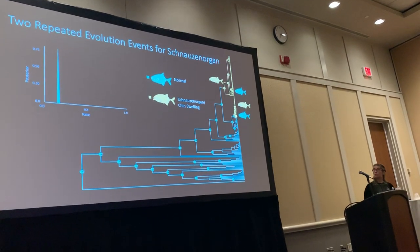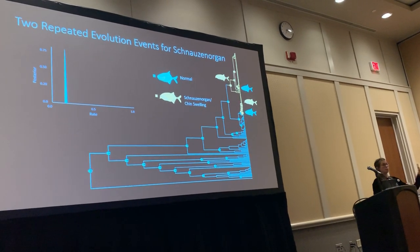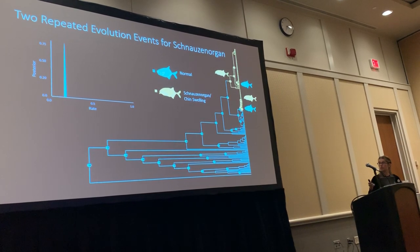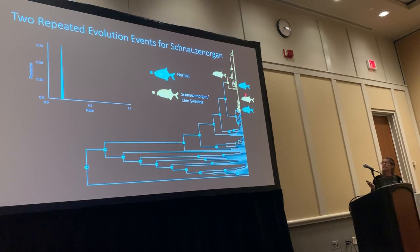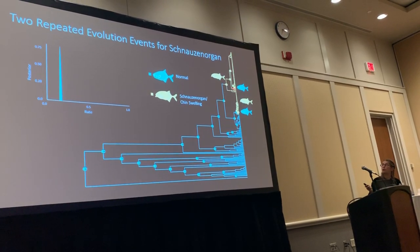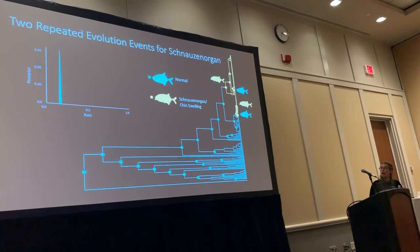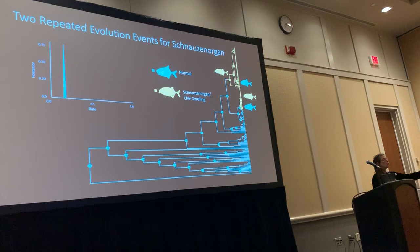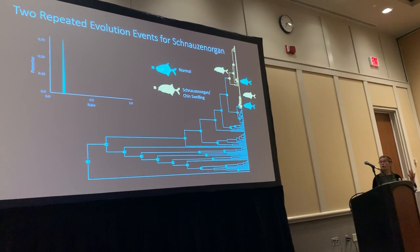I did the same analysis with the schnauzen organ and chin swelling, breaking it down into presence or absence. There are only two gains, and in each of these gains there is one reversal back — very hard to see as it happens just at one of the tips. Again, the rate shows a much faster transition back to the normal face from having a schnauzen organ or chin swelling.